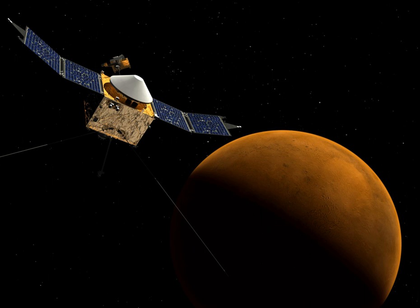Microecological Life Support System Alternative, MELiSSA, is a European Space Agency-led initiative, conceived as a micro-organisms and higher plants-based ecosystem intended as a tool to gain understanding of the behavior of artificial ecosystems, and for the development of the technology for a future regenerative life support system for long-term manned space missions.